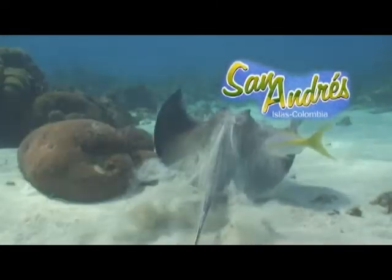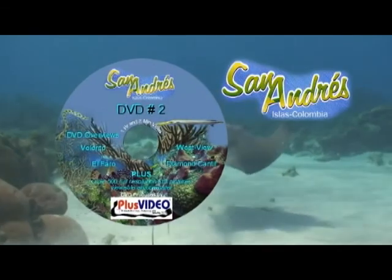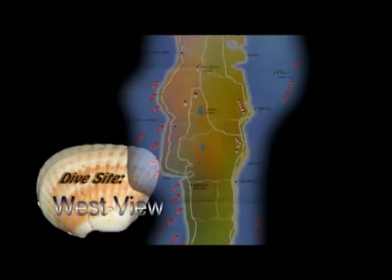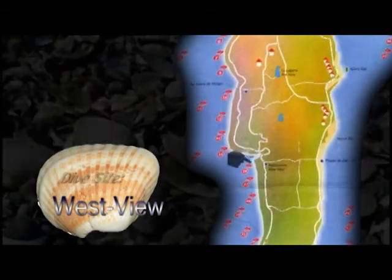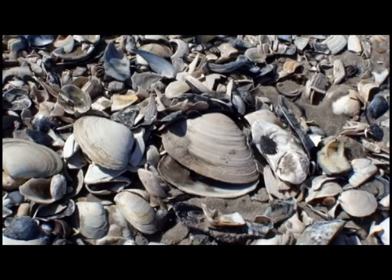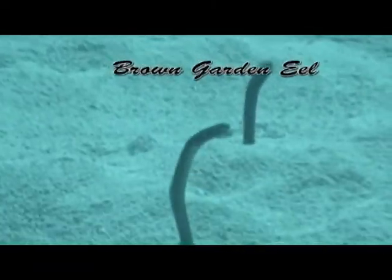Enjoy some of our lively underwater videos taken on the coral reefs of San Andreas Island, Colombia. Our very last dive of the trip at a location called West View. We are still on the west coast and close to the center of the island along the shoreline in no more than 30 feet of water, and venturing through some cave-like structures which require lights to find your way in and out.